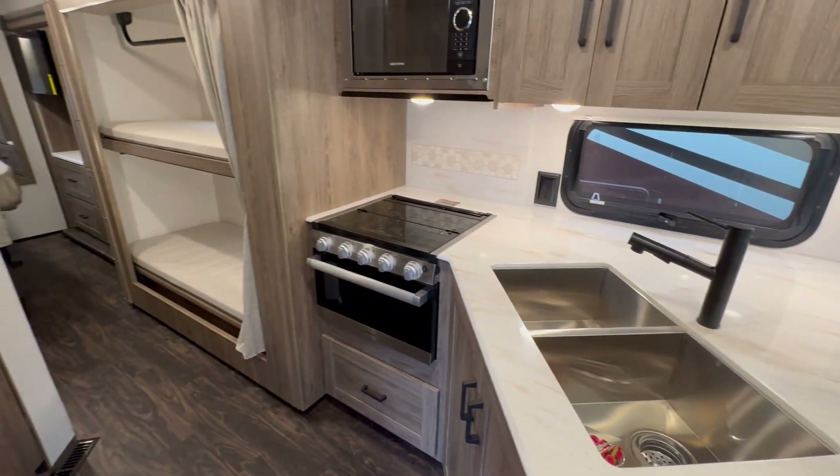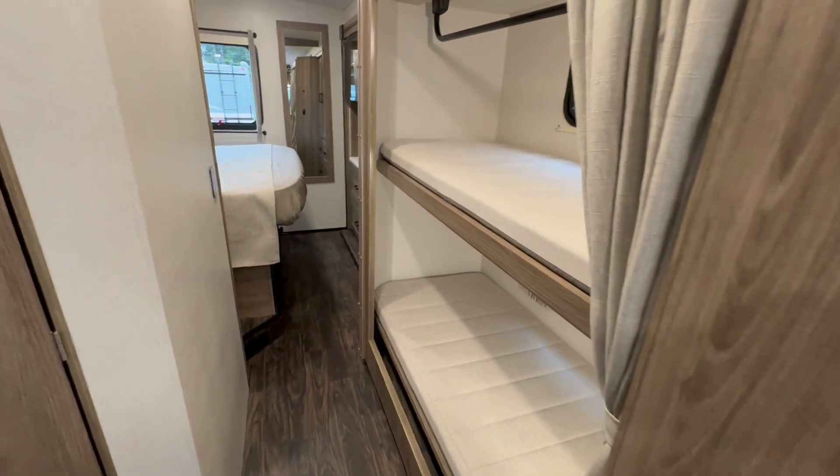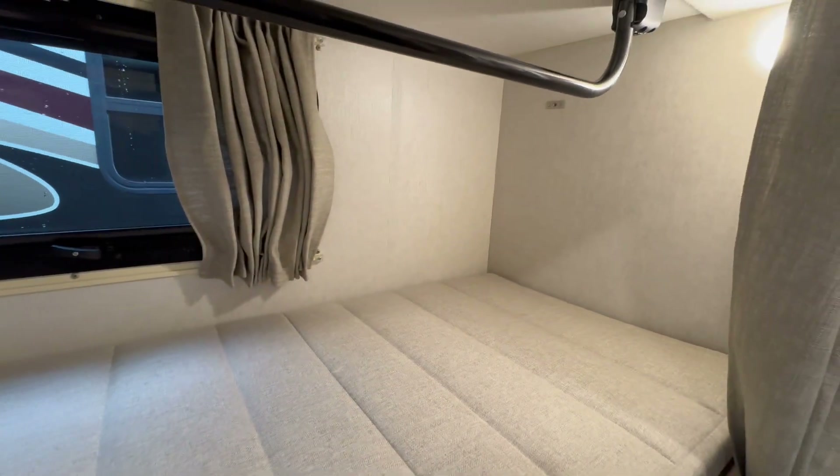And then you've got bunks as well, so two additional sleeping spaces. You can kind of flex that space a little bit. They've already given you a curtain rod up there for hanging clothes and things like that. It's also a great spot for dogs to travel — you can really get versatile with the bunk space.